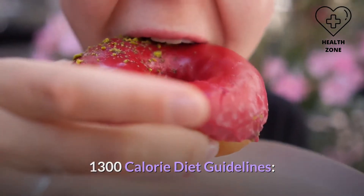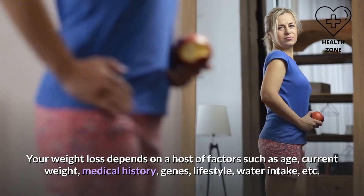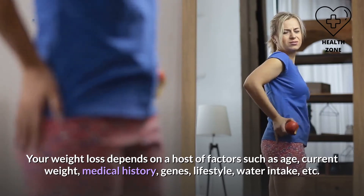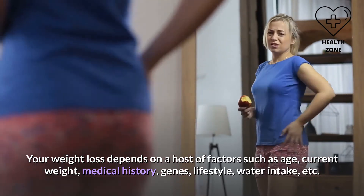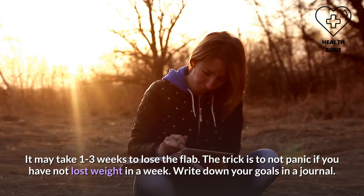Your weight loss depends on a host of factors such as age, current weight, medical history, genes, lifestyle, and water intake. It may take one to three weeks to lose the fat. The trick is to not panic if you have not lost weight in a week — write down your goals in a journal.